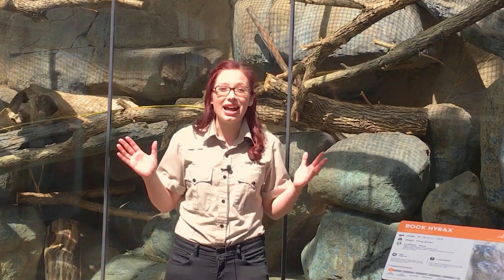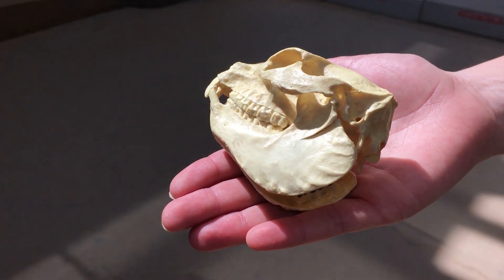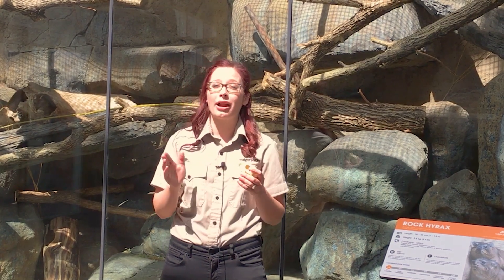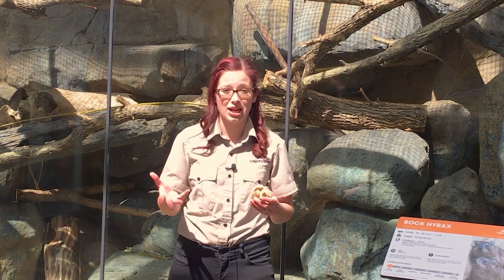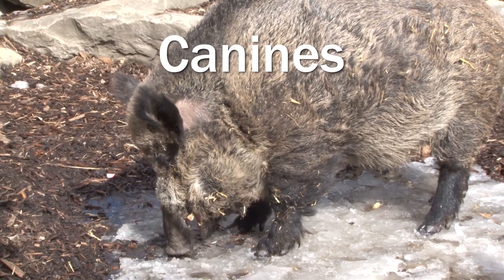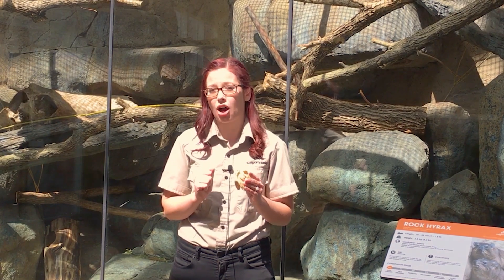Now, back to rock hyraxes. The reason I love them so much is because they have a close living relative that you would not expect. Let's take a look at a rock hyrax skull and see if we can figure out who their closest living relatives are. There's something you're going to notice right away — see these elongated front teeth? They are a tusk. Most animals who have tusks, like walruses and wild boars, have tusks that are an extension of their canine teeth — the sharp teeth on the sides of their mouth. But there was one animal whose tusks are from their incisors, their front teeth. Looking at the hyrax skull, I can see that these tusks are incisors.